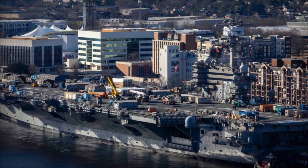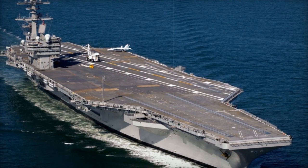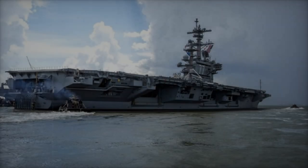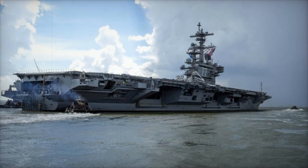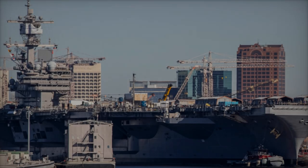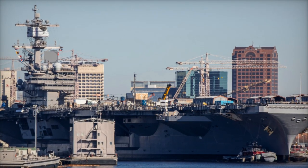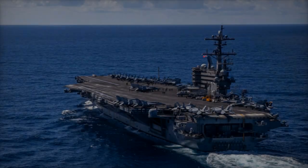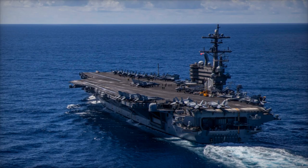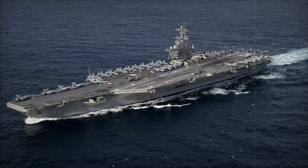In between major overhauls, Nimitz-class carriers also undergo planned incremental availability, or PIA, periods. These shorter cycles focus on upgrades, repairs, and ensuring the ship remains ready for duty. For example, in 2018, the USS Nimitz spent 10 months at Puget Sound Naval Shipyard for a PIA, during which essential maintenance was performed to maintain its operational capacity. As the USS George H.W. Bush continues its sea trials, these efforts show the U.S. Navy's commitment to maintaining its fleet of Nimitz-class carriers at the highest standards. With these ongoing upgrades and rigorous testing, the ship is poised to continue serving as a vital asset for years to come.